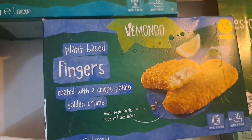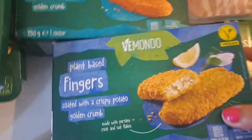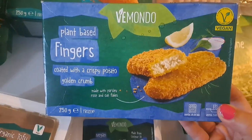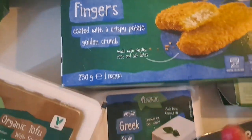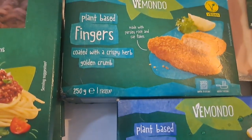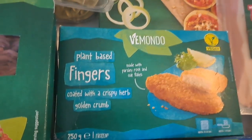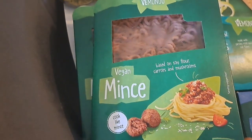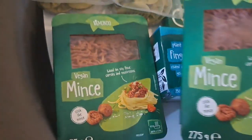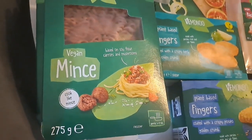I got these plant-based fingers with a crispy potato golden crumb. I'm sure we've had these ones before and they were really, really nice. I thought we'd picked up two boxes but there's only one. Actually there are two — one is with a crispy potato golden crumb and one is with a herb golden crumb. And we've got two packs of the mince — I think it was £1.49. It's 275 grams and that would just be for, I don't know, chili or spaghetti bolognese.